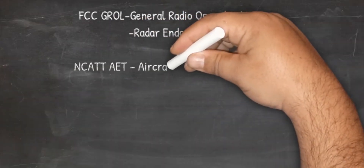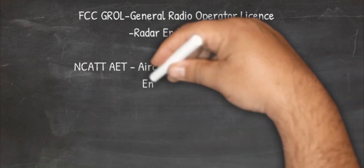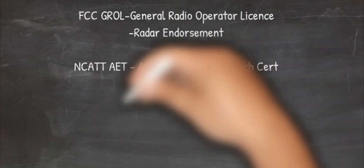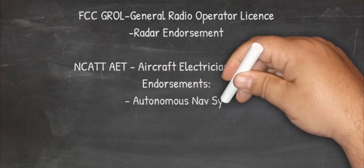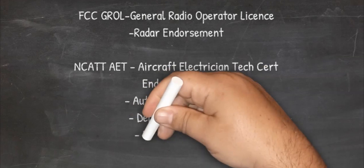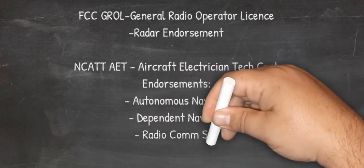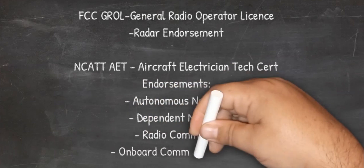You can also get the NCAT — the Aircraft Electronic Technician certification — and there are endorsements for that too. The endorsements are: the Autonomous Navigation System, the Dependent Navigation System, the Radio Comm System, and the Onboard Comm Safety System. So those are four endorsements you can get to the AET certification.